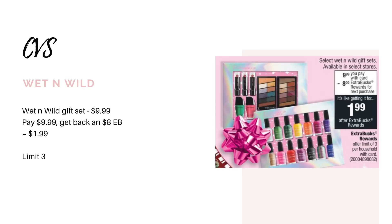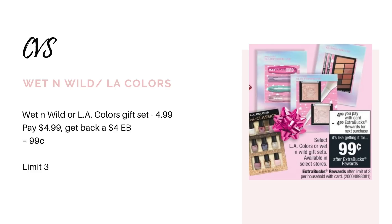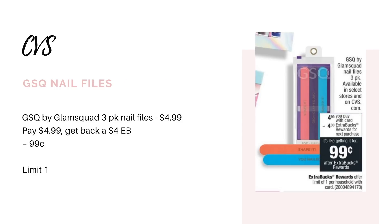We have a few really easy gift ideas you could throw in a Christmas basket or stocking stuffer. First, we have the larger Wet n' Wild gift sets. They are $9.99, but when you buy one, you're going to get back an $8 extra buck, making it just $1.99, and this deal has a limit of three. They're also going to have smaller gift sets — Wet n' Wild or LA Colors — for $4.99, and when you buy one, you get back a $4 extra buck, making them $0.99 each, also a limit of three. Another one is the GSQ by Glam Squad Nail Files three packs, also $4.99. Buy one, get a $4 extra buck, making it just $0.99. This one has a limit of one, but it's still a really cute stocking stuffer.